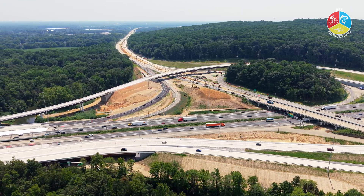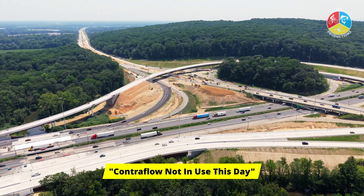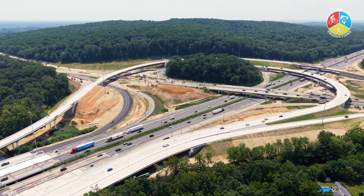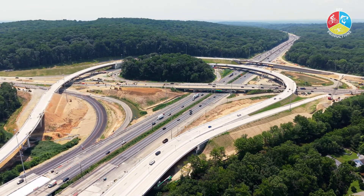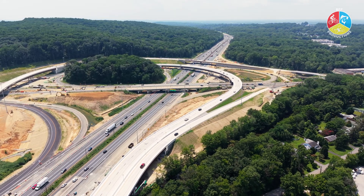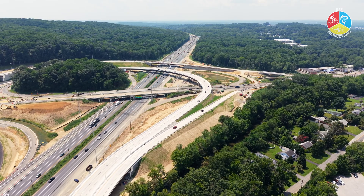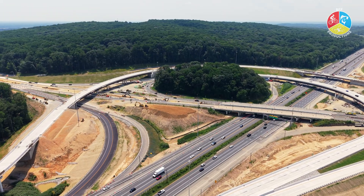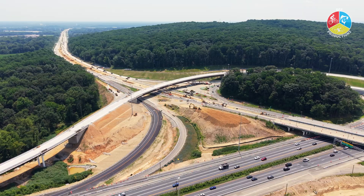With all this construction comes impact on local traffic. Currently, a contraflow pattern is in place on Route 896 to allow bridge deck work to proceed. This means northbound and southbound traffic is reduced to a single lane, with northbound drivers shifted to the southbound side. Several key ramps remain closed — the ramp from I-896 to I-95 southbound has been closed since May 2024 and will stay closed through December of this year. The ramp from I-95 northbound to Route 896 will remain closed for the duration of the project.